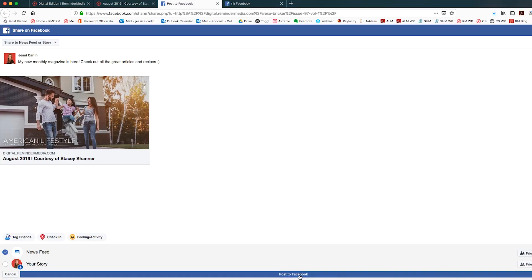Then, when you're ready to post, click Post to Facebook. And that's it! Now you know how to share your Digital Edition on Facebook. Don't forget to engage with anyone who comments or likes your post — that way you're strengthening relationships even more.